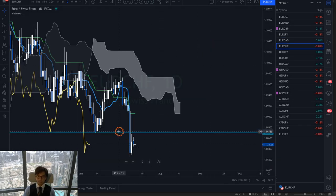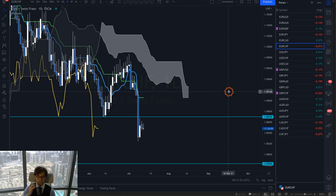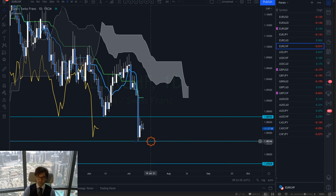EURUSD has been consolidating for the last three days after the huge drop on the 8th of July. This is an engulfing structure and it's been ranging, so it looks like the market is charging its energy for the next move. If it breaks down through the previous support at the 1.0824 level, then that might be a good sell opportunity, but it may not happen today.